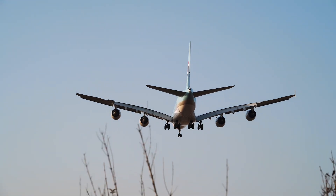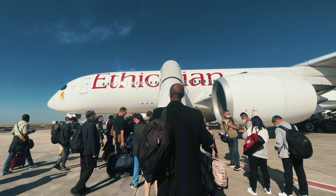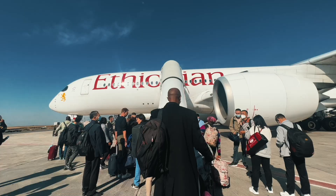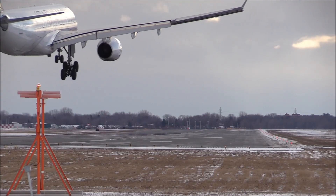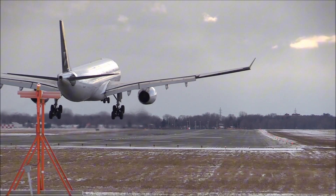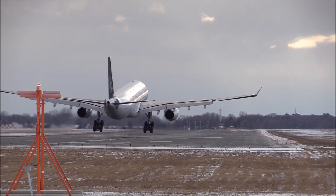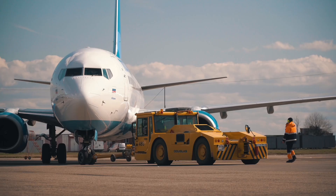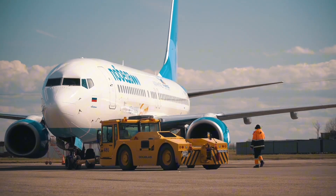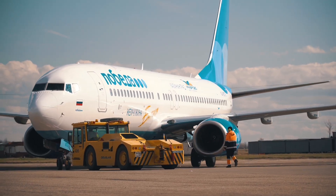Most of us have flown on a plane. You board, find your seat, stash your bag, buckle up, and a few hours later you're landing in a new city, maybe a new country. But behind that smooth experience is a highly choreographed operation — one involving dozens of professionals, intricate systems, and hundreds of precise steps you never see.